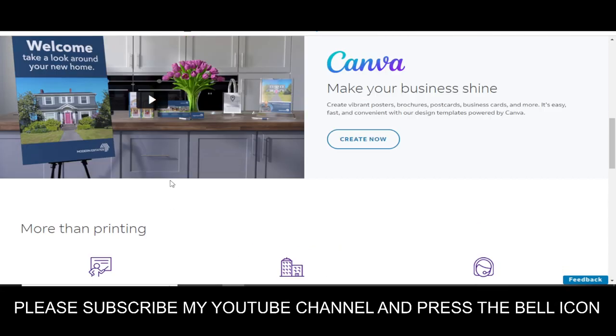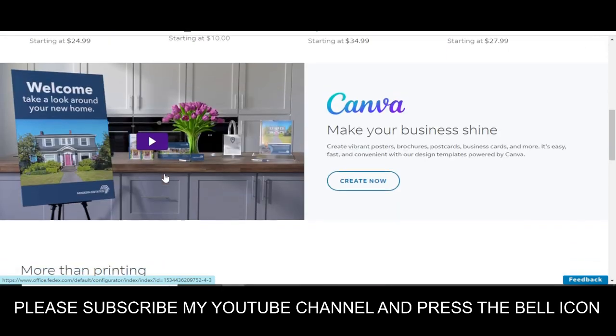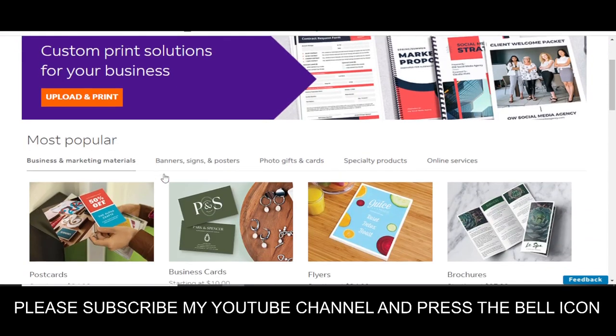Hey, what's up guys, welcome to my YouTube channel Advanced City. Today I'm going to provide you a new promo code for FedEx.com. Please like this video and please subscribe to my YouTube channel and press the bell icon.